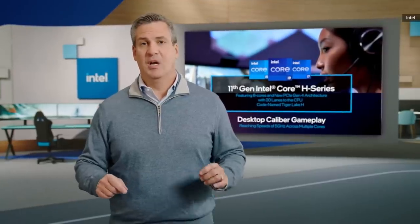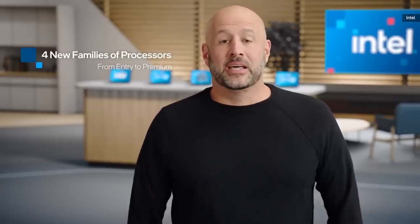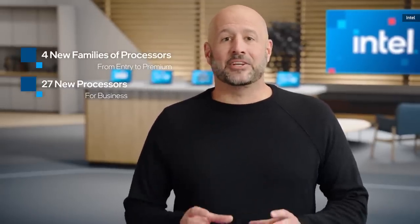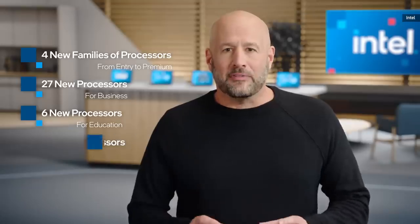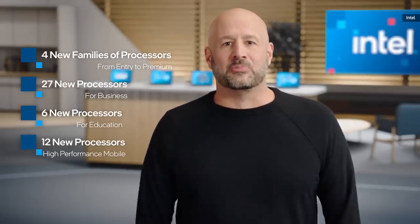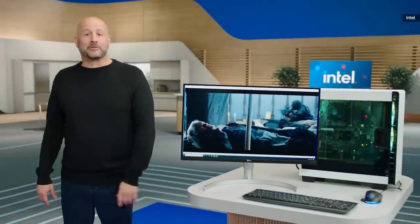We can't wait for you to check it out later this year. Today we announced four new families of processors from entry to premium, including 27 new CPUs built specifically for business, 6 new CPUs for education, 12 high-end performance mobile CPUs, and 8 high-end desktop CPUs for consumer. Before we go, I want to give you a sneak peek of our next-generation processor, codenamed Alder Lake, coming to market in the second half of 2021.